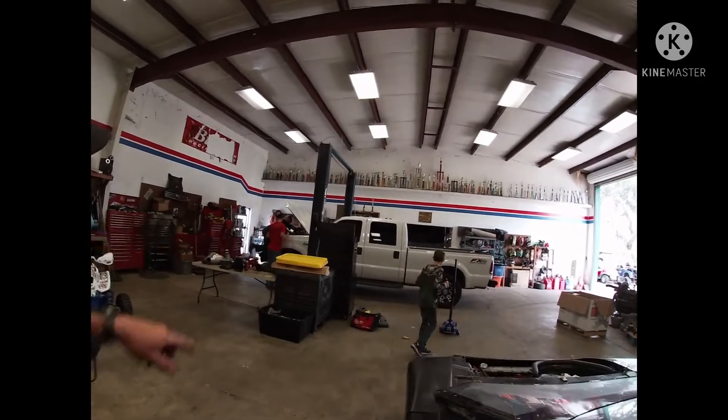I did buy the right front tire yesterday and it did help the car out. But I've got to do a little bit of motor work — the car just wouldn't run up out of the bottom. We'll get to all that.